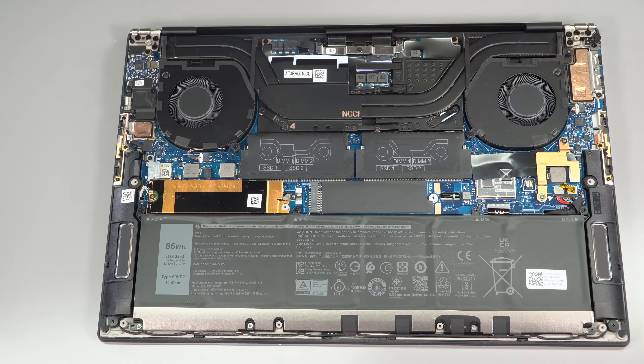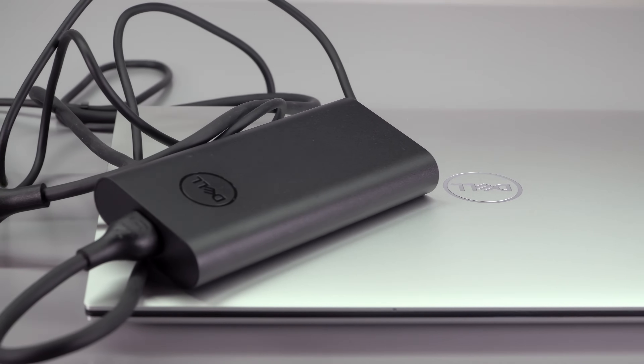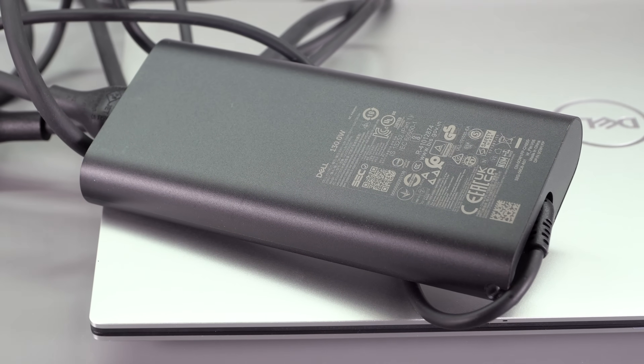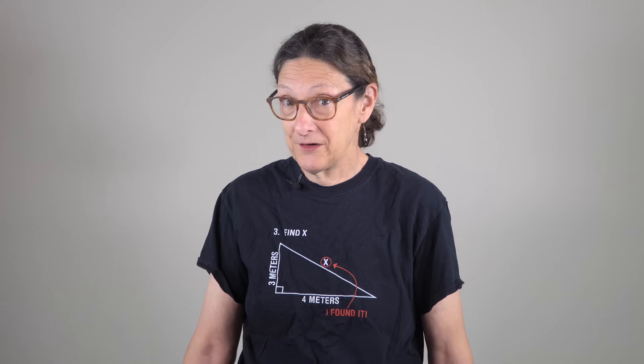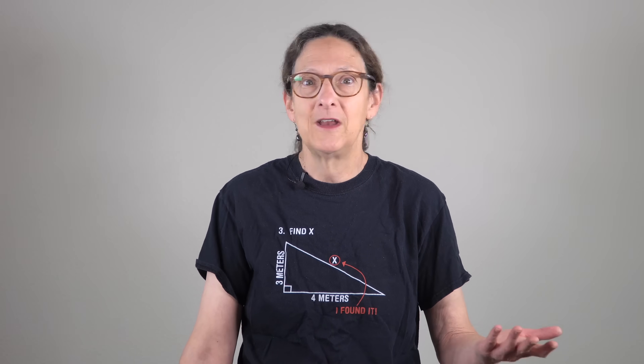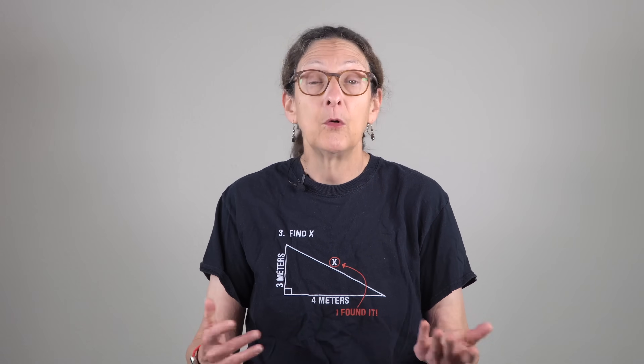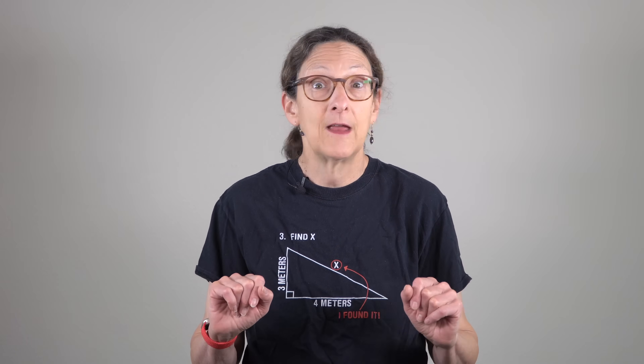Battery is the same 86 watt-hour unit from last year, with the same 130-watt USB-C charger — which will use up one of those precious USB-C Thunderbolt ports. Battery life isn't too different from last generation; it varies more depending on OLED versus Full HD Plus IPS. For battery life, go with the Full HD Plus. Doing productivity and streaming at 150 nits, you're looking at 8 to 9 hours — about double what you'd get from a gaming laptop like the Razer Blade 16.